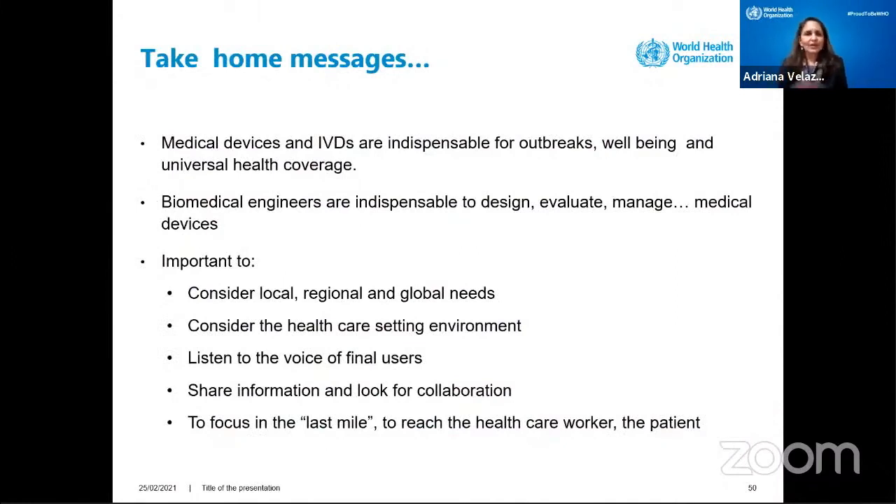Take-home messages. Number one: medical devices and IVDs are indispensable for outbreaks, well-being, and universal health coverage. Number two: biomedical engineers are indispensable to design, evaluate, and manage medical devices. And five issues to consider: first, consider local first, then regional, then global needs. Second, consider the healthcare setting environment and its limitations. Third, listen to the voice of the final users. Fourth, share information and look for collaboration. And fifth, focus on the last mile — where the healthcare worker and the patients are.